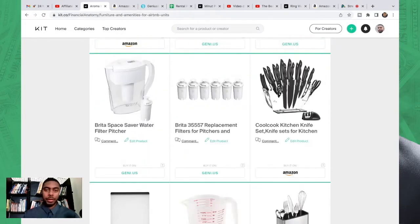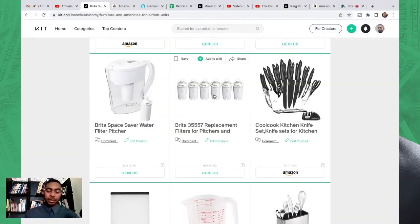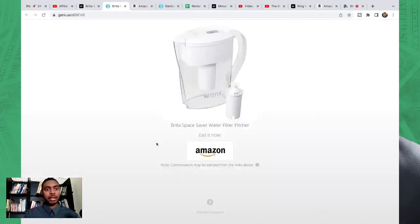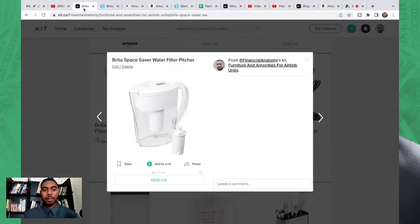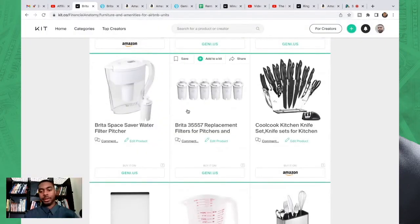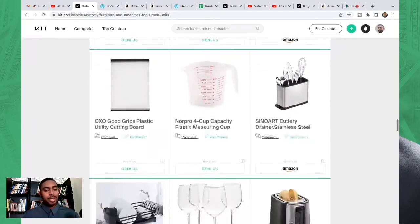Next we have the water filter — a pretty big game changer. Guests have directly commented saying they really appreciated it. Generally, no one wants to drink unfiltered tap water, but they may not be in a position to go get bottled water. With this filter, they just run the tap, it filters out a lot of stuff, and they can drink it. The filter detects when it needs to be changed — a light lets you know — and you just pull it out and replace it. Next we have the knife set: stylish, with every knife you'd need plus scissors and a pizza cutter.